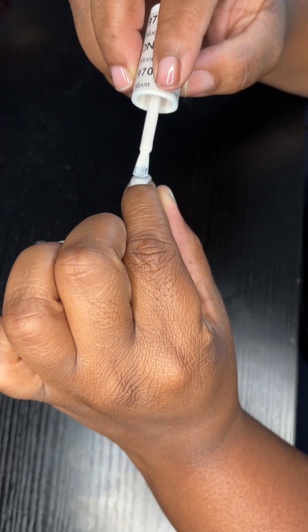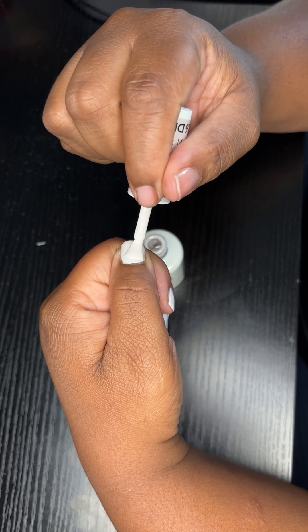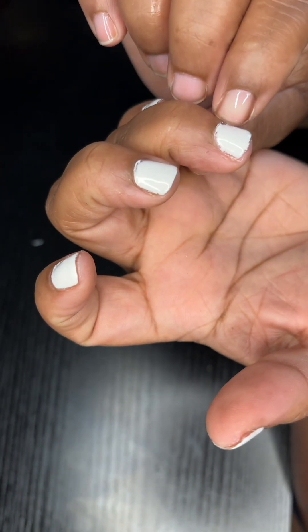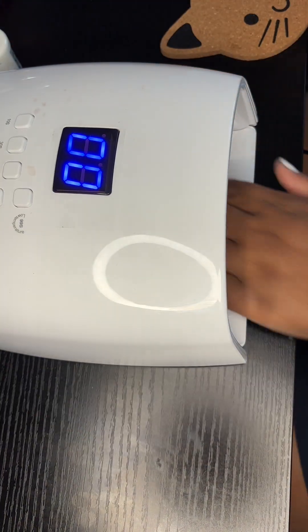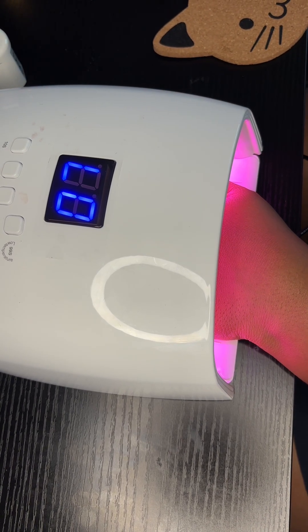Second coat — just take your time with your strokes. Stroke nice and smooth, don't do too much. I'm also cleaning the polish off the sides as best as I can, because if there's polish on the sides when you cure it, it's still attached to your nail and that thing is going to peel like a sticker and you'll have to redo it. Make sure the sides are clear — leave a little space between the nail and the skin.